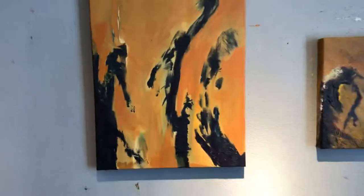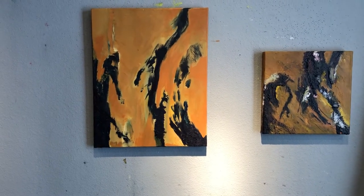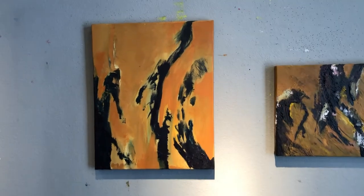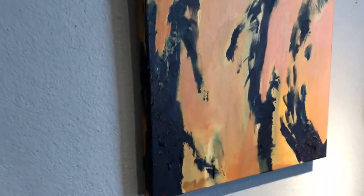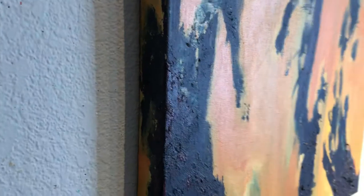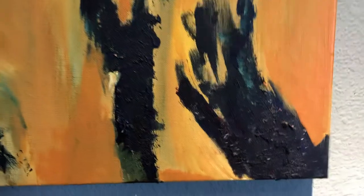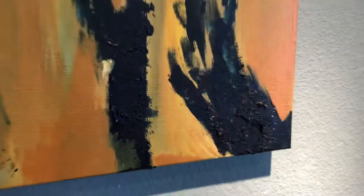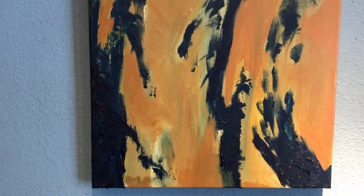The next one, also 16 by 20, this one here is called Forest Defiant. And again, each of the paintings has a quality of texture that's a little hard to see in the video, but the texture is developed using the materials from the forest floor that I've recently brought together to work into each of the pieces.